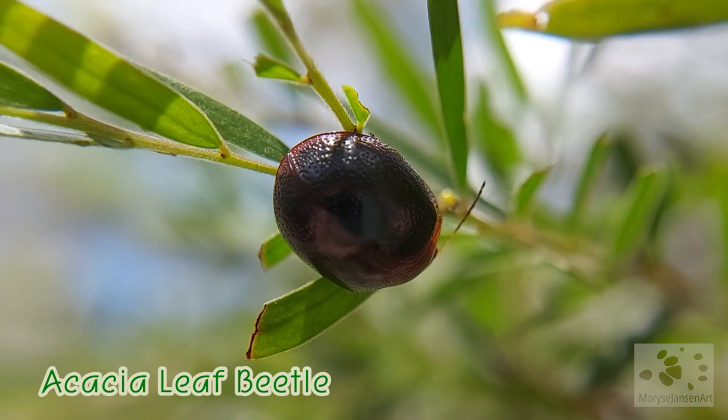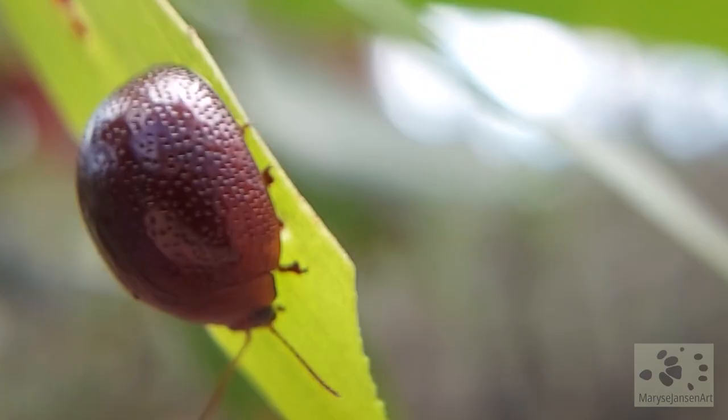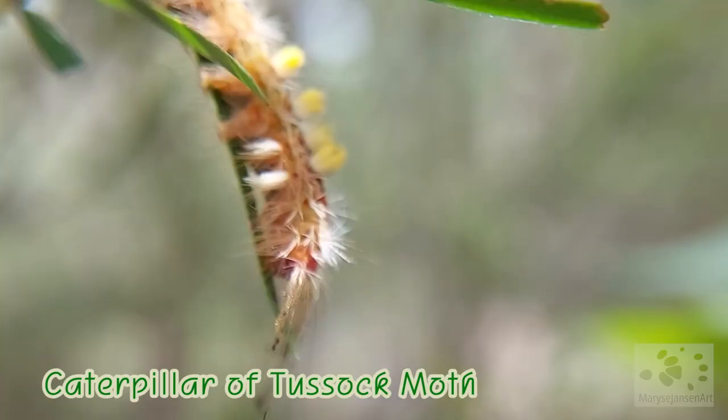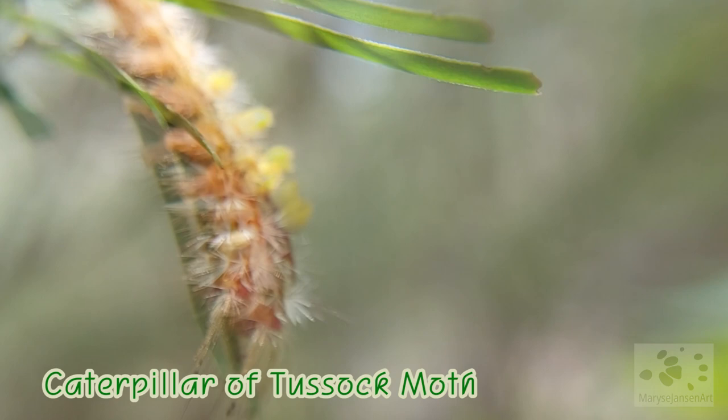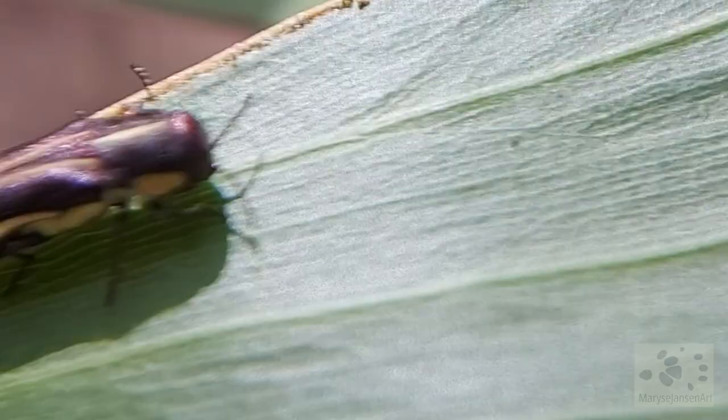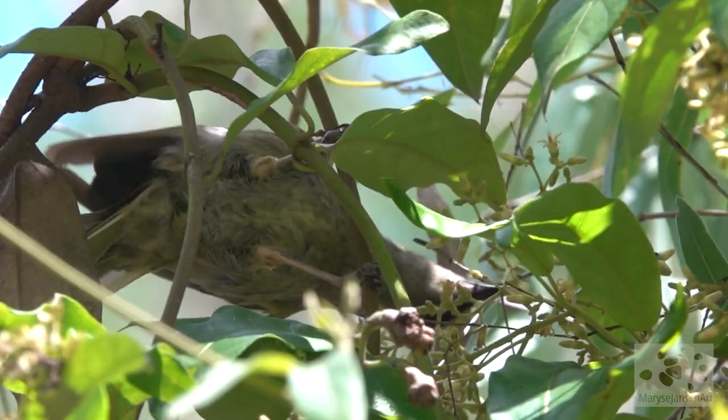Like these gorgeous little acacia leaf beetles. There are several different species of them around. On that same acacia bush, we find this amazing looking caterpillar as well. And another type of beetle — a dew beetle. That's a pretty one.